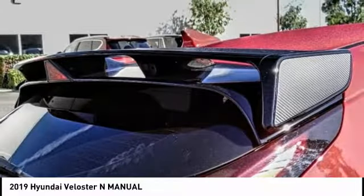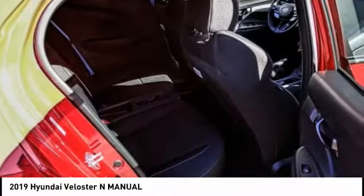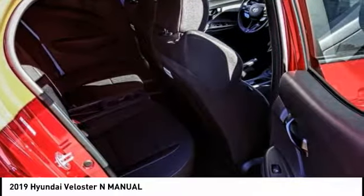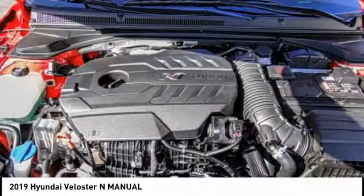Rear window wiper, rear window defroster, security system, low tire pressure warning. This vehicle offers reliability and good looks at a great price. So come in and take a test drive today.